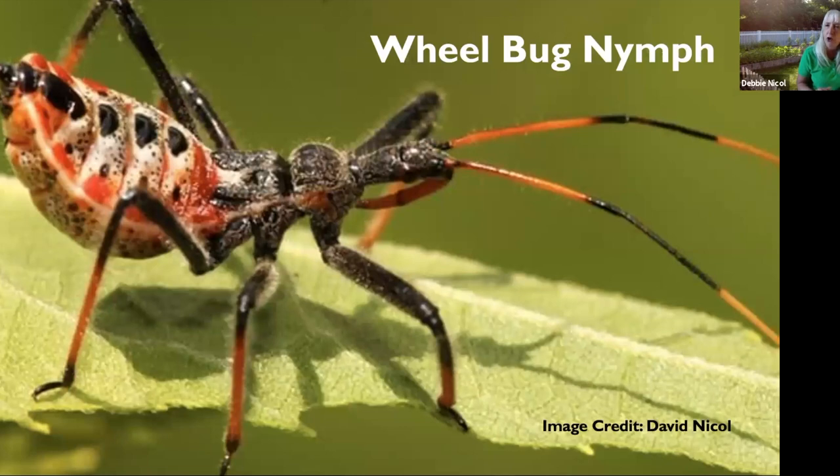As the wheel bug nymph matures, the red color disappears and it becomes more grayish-black. These guys live for an entire year — they lay their eggs in the fall, they hatch, and the nymphs eat the same things as the adults. Both adults and nymphs are totally predators. I actually got a video of one catching a bumblebee in my garden while waiting on my sunflowers. Both the nymphs and adults have a very painful bite, so you don't want to pick them up. I literally have dozens of these at my house this year.